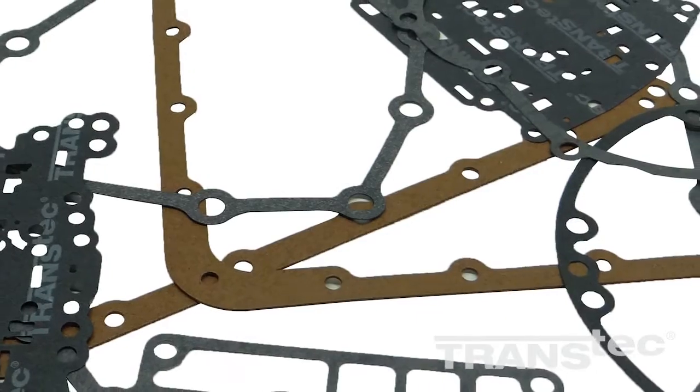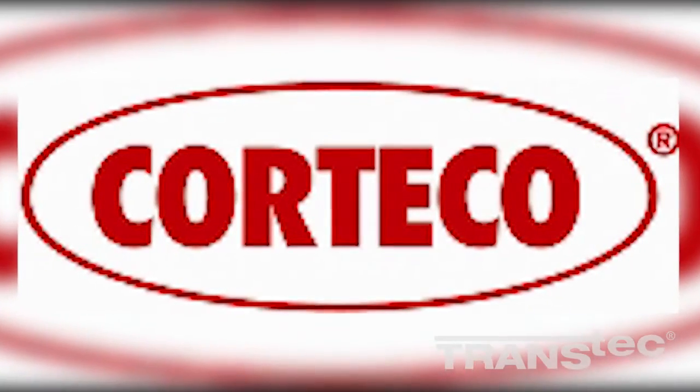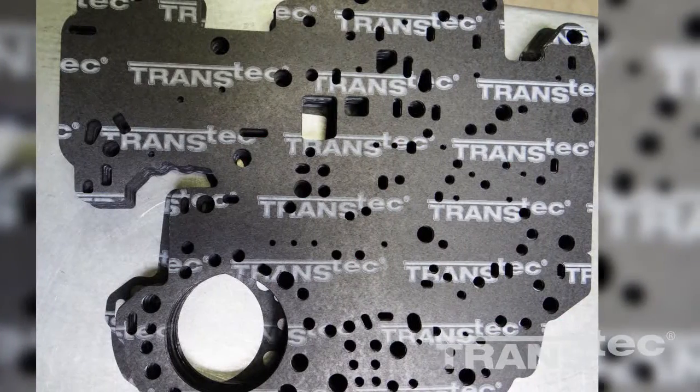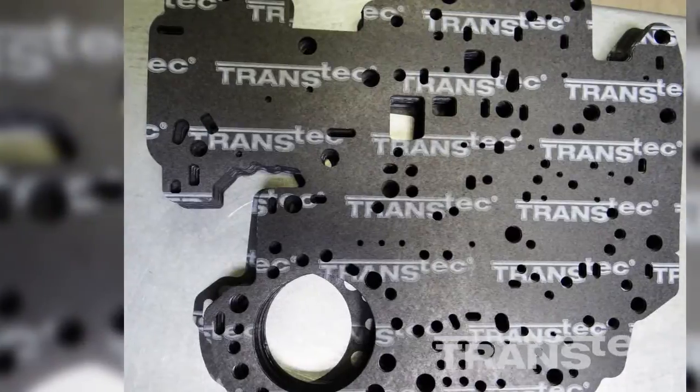This video will walk you through the production process for non-metallic gaskets produced by Freudenberg NOK for the company's aftermarket division Cortecco. These gaskets are sold globally under the Transtech brand both in kits and individually.